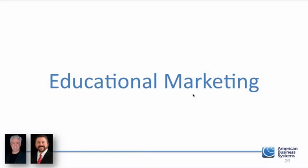Jeff is asking a question: how do you get your first client? This is really what we're talking about here - educational marketing. Let's dive into what educational marketing means.